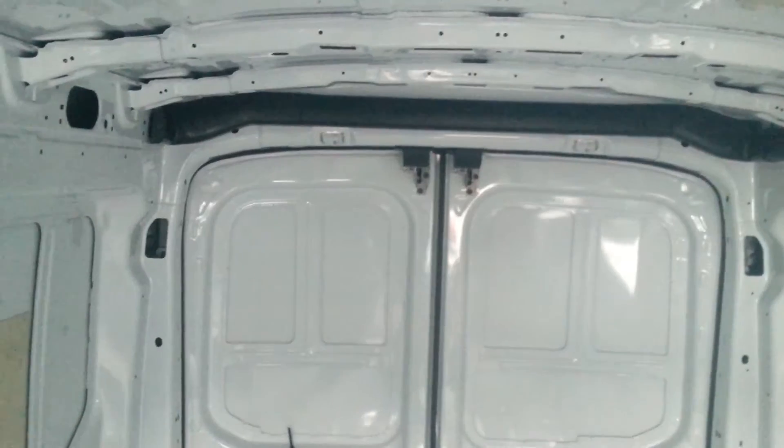It is very roomy inside this cab — I am able to stand up and I am just about 6 feet tall. Fantastic. Like I said, this is something you can convert to anything that you need to use it for.